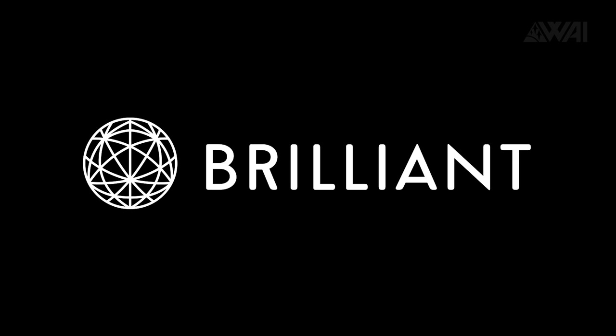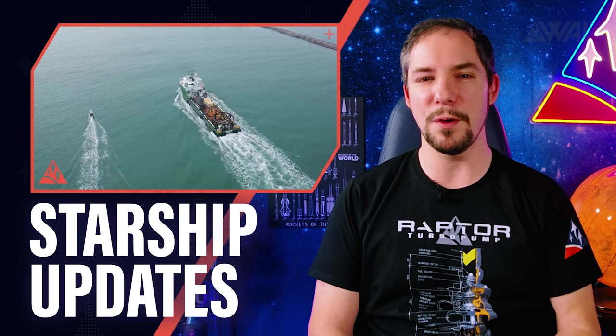Kind thanks go to Brilliant for sponsoring today's episode! Today I'll explain to you why SpaceX pressurized Starship Serial Number 9 three times in one day without lighting the engines, what's different on SpaceX's second Super Heavy booster, and I'll show you first pictures of SpaceX's floating spaceports at Brownsville Harbor.